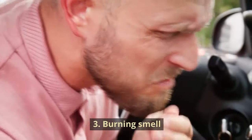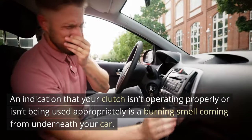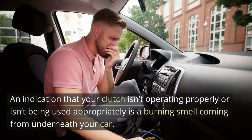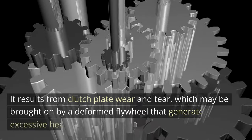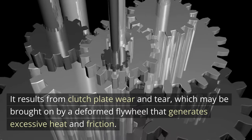Symptom 3: Burning Smell. An indication that your clutch isn't operating properly or isn't being used appropriately is a burning smell coming from underneath your car. It results from clutch plate wear and tear, which may be brought on by a deformed flywheel that generates excessive heat and friction.